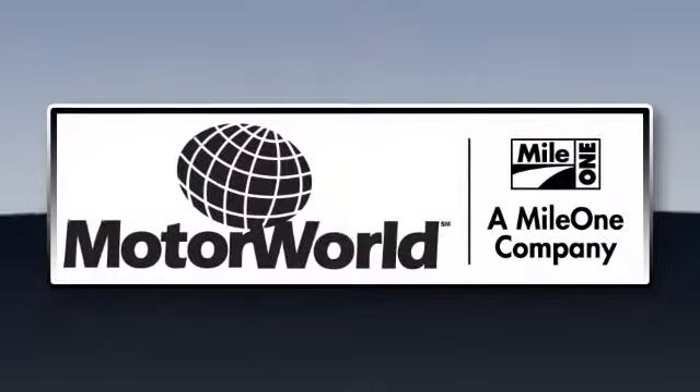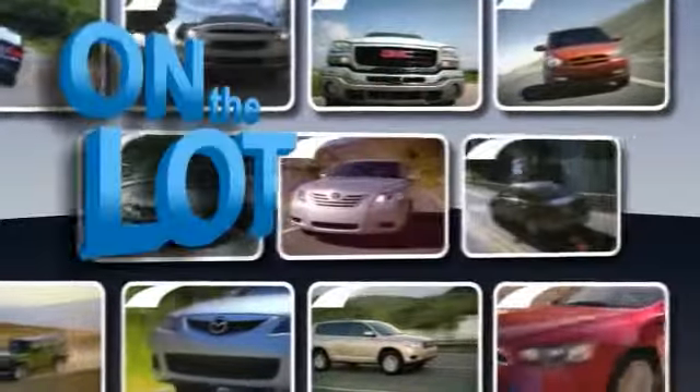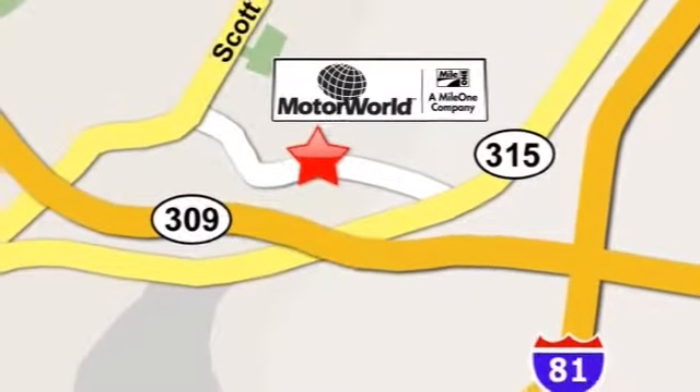Mile One Motor World Cadillac — shop the largest selection and the lowest price on the lot or on the web. Conveniently located at 150 Motor World Drive in Wilkes-Barre.